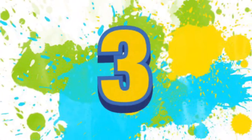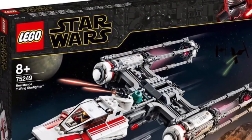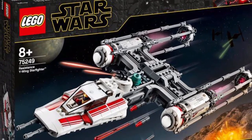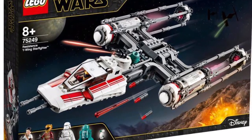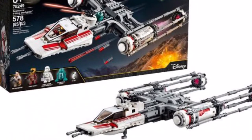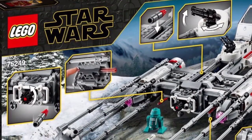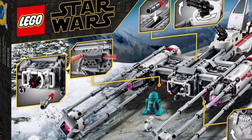Number three on the list is set number 75249, the Resistance Y-Wing Starfighter. This red and white color scheme — oh my gosh. This set came out in 2019, retailed for $69.99 US dollars and has 578 pieces. Once again, an overpriced set — am I liking these overpriced sets? No, I'm not. But this set is just so beautiful it had to be listed on here.